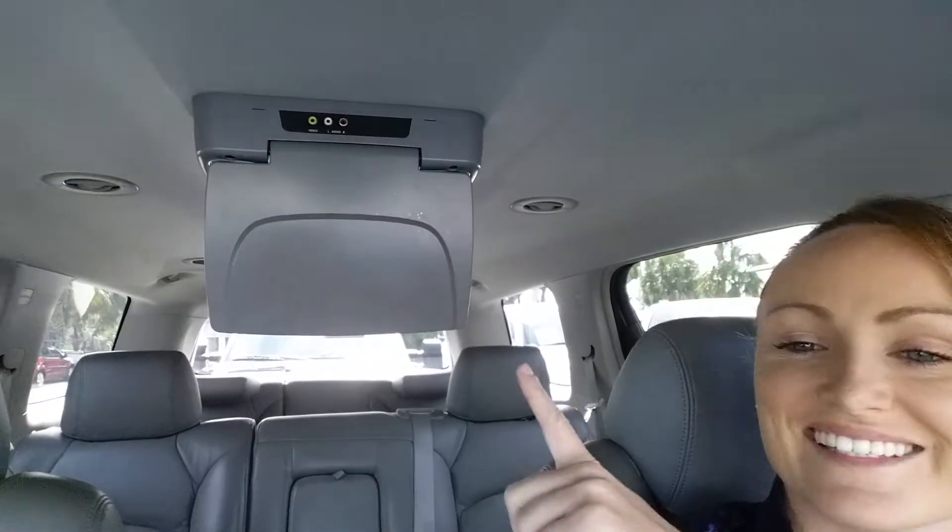Hi, Deanna here with Julian's Auto Showcase showing you a 2008 Saturn Outlook — beautiful third row seats, a nice rear entertainment system, smart slide second row seats, and low mileage. Take a look at this beautiful Saturn Outlook.